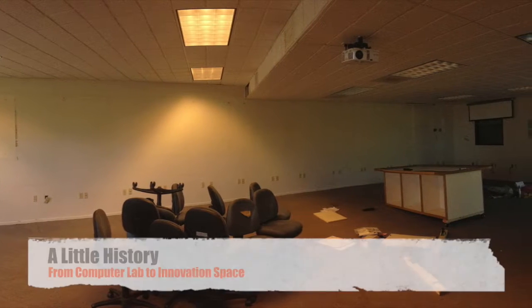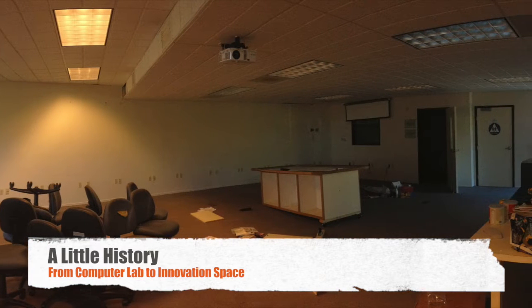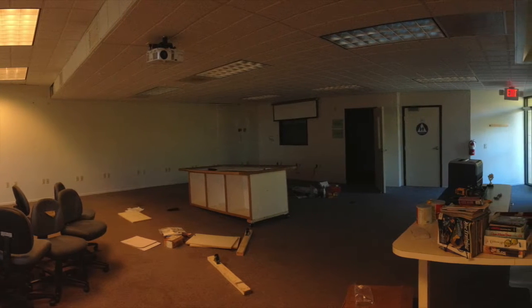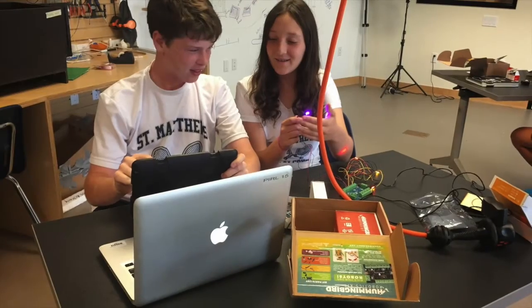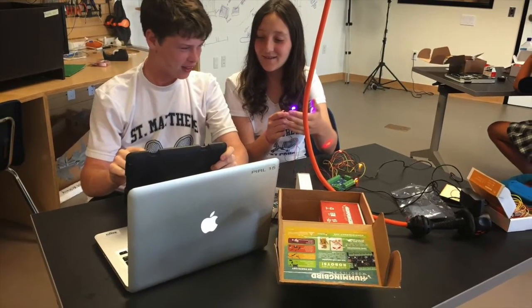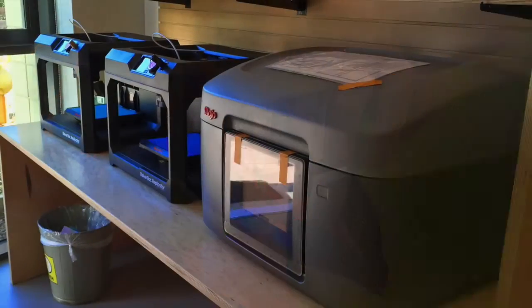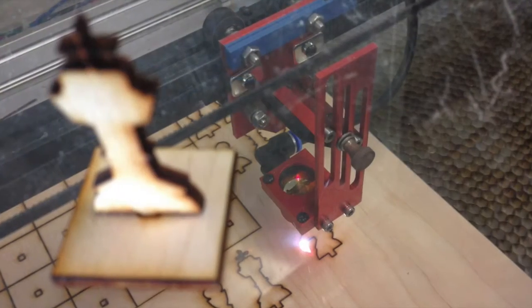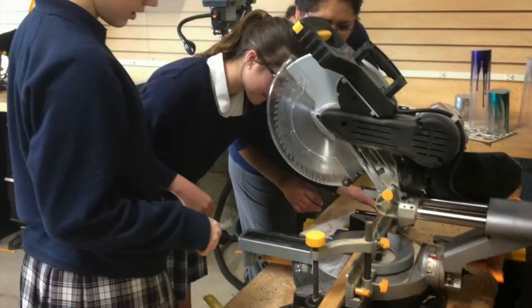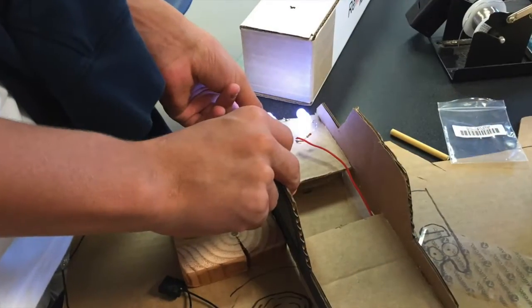About three years ago, we had the opportunity to create a new space from the ground up. Our old computer lab wasn't getting much use since we had implemented a one-to-one program, so we had a nice space to work from. Our goal was to design a learning environment where we could encourage project development and making using new tools like 3D printers and laser cutters, and old tools like drill presses and miter saws.